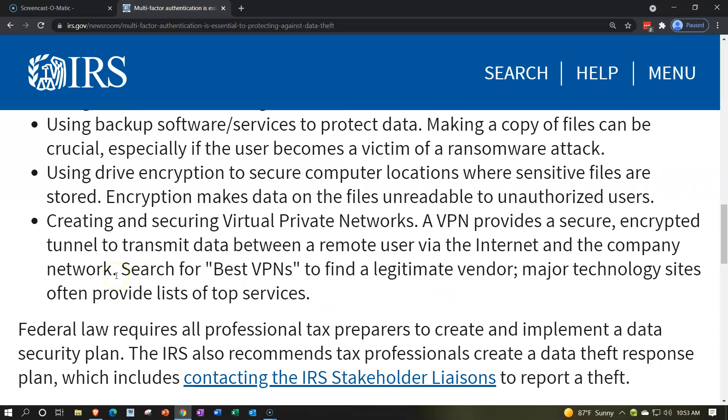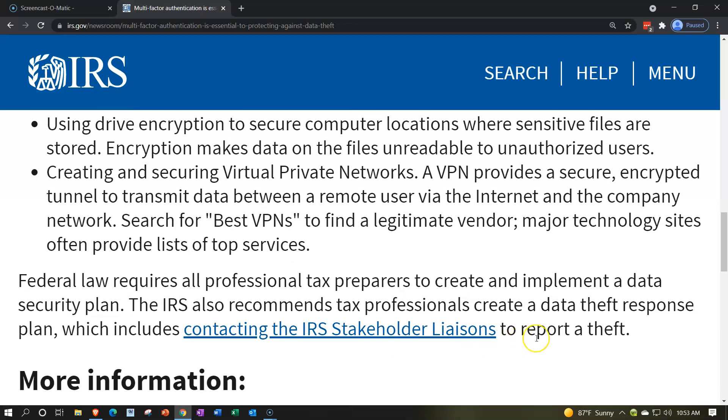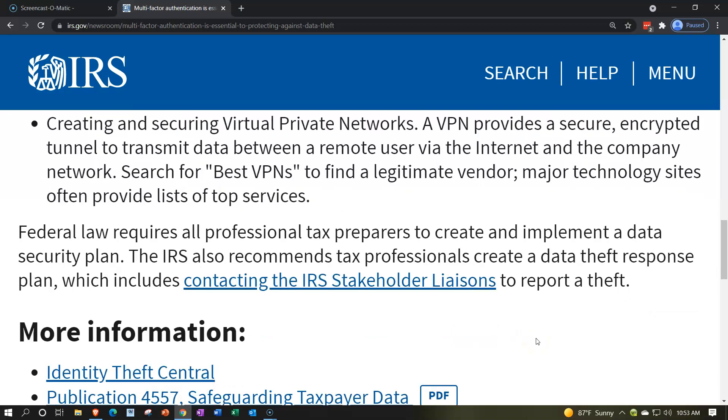If you're working outside the office or have people working remotely logging into the network, that creates another pathway for nefarious actors to reach sensitive information. A VPN helps address that mobile work scenario and becomes more crucial in those cases. Search for 'best VPNs' to find a legitimate vendor — major technology sites often provide lists of top services.